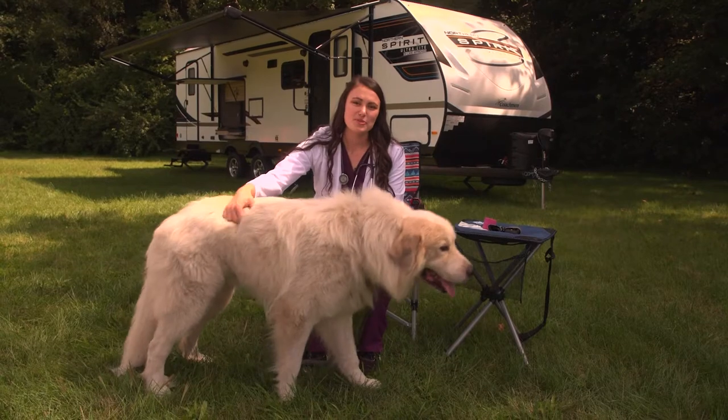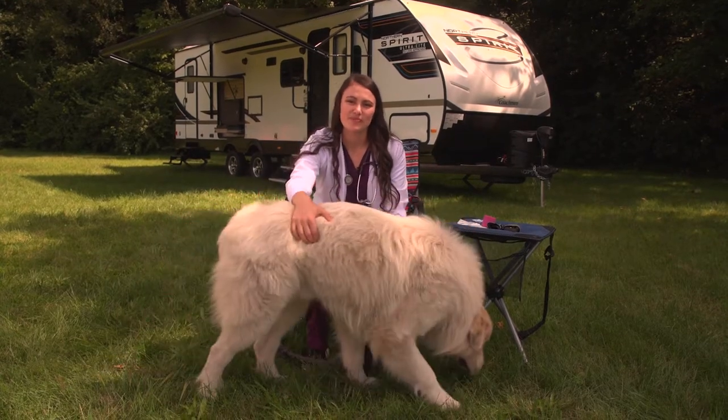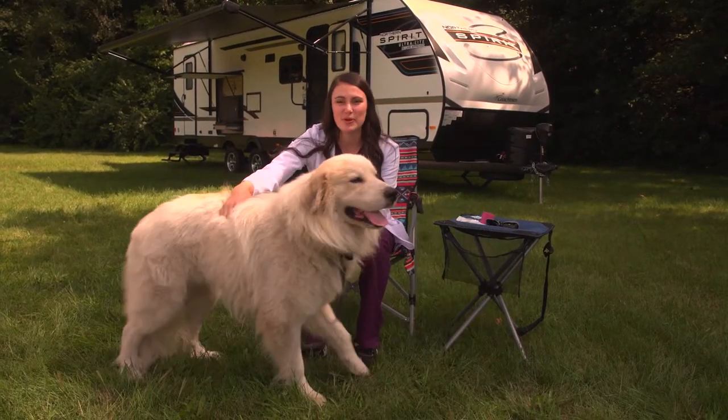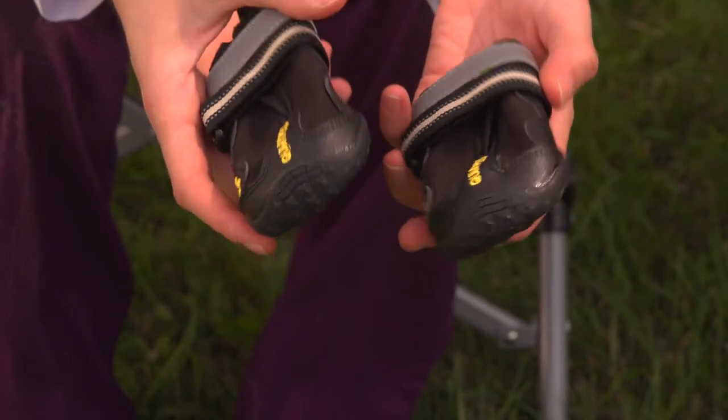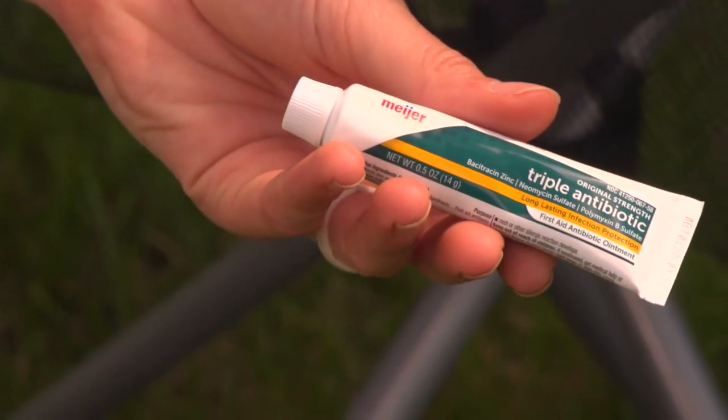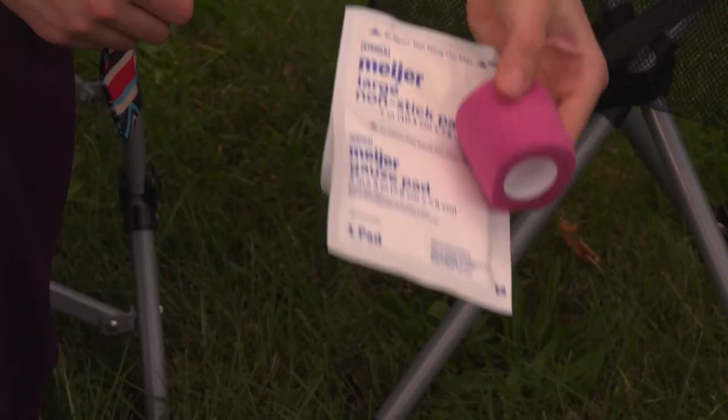Did you know your dog's paws are just as sensitive to heat, cold and pain as your feet? This week, Dr. Fitz explains common paw injuries and how to care for your dog's sensitive paws, then shows us some unique paw protection items.